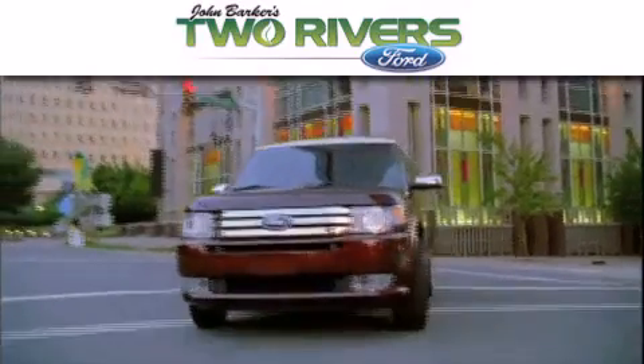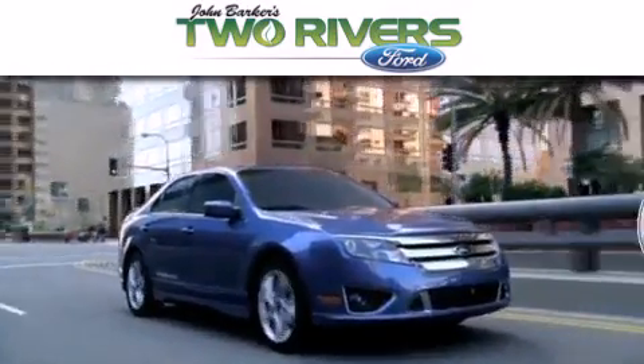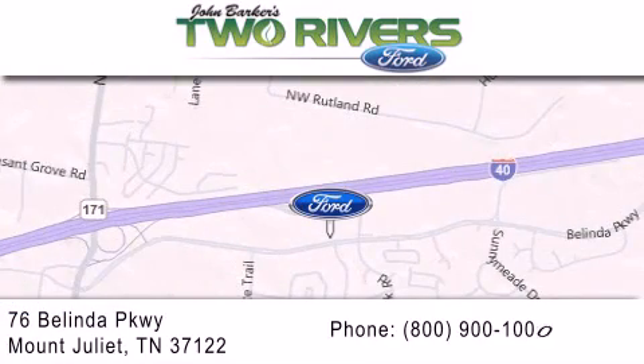Two Rivers Ford is dedicated to doing everything possible to ensure that the experience you have selecting your next vehicle is as pleasant as possible. We are located at 76 Belinda Parkway in Mt. Juliet.